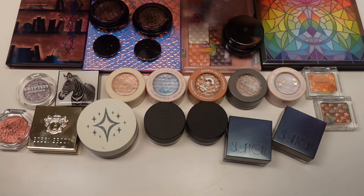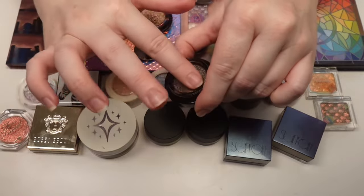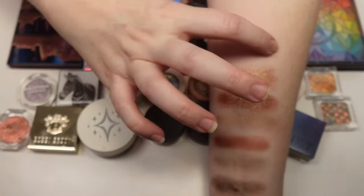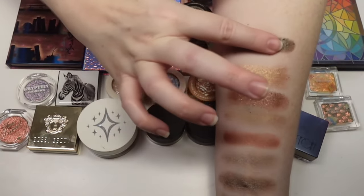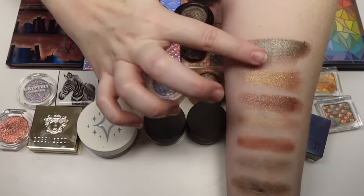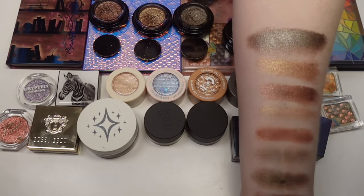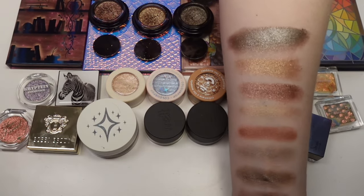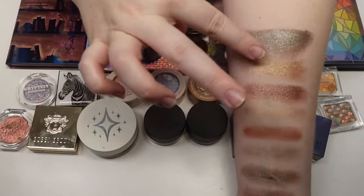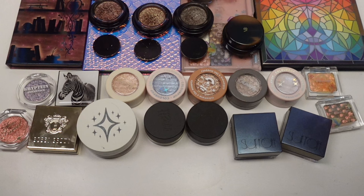Then we have Mink, which I think is my absolute favorite. It has this gorgeous purple-to-green-to-blue flip in it. It's so pretty on the eyes — you blend it out, put it on, and when the light hits it, it is stunning. On camera it looks more green, but where I blended it out it has just a soft purple tone to it. So pretty, so unique.